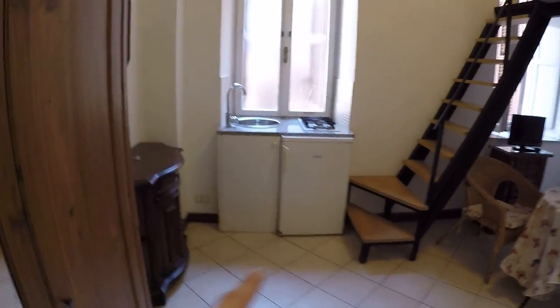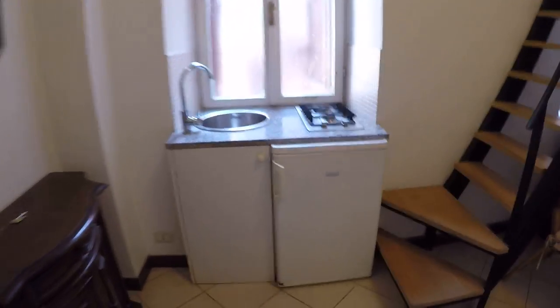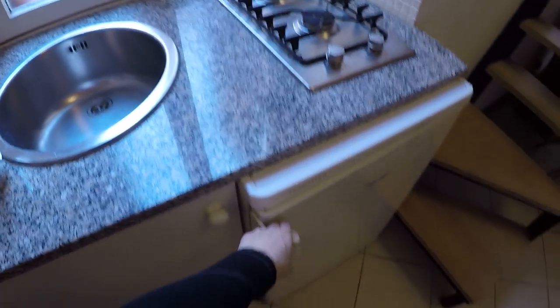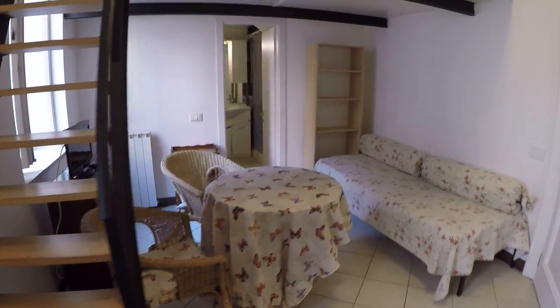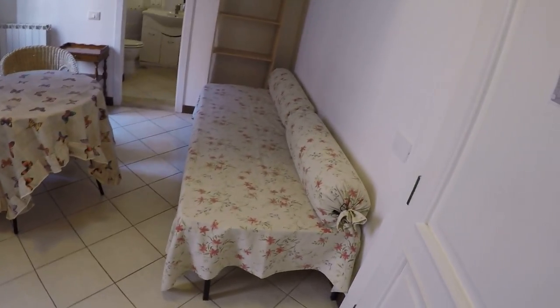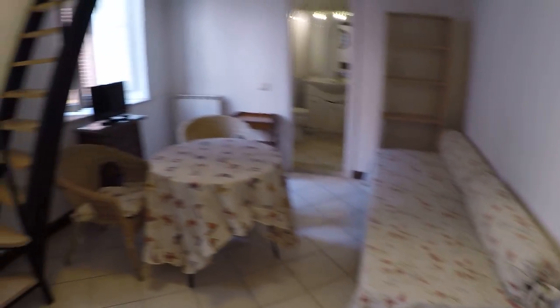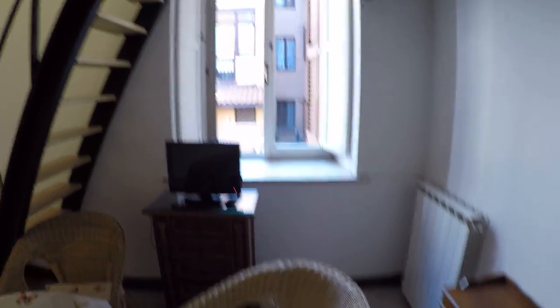Here we have the kitchen area with a stove, a sink and a fridge. Here we have the living area with a bed which is also like a sofa and two chairs with a table. Here we have a TV as well.